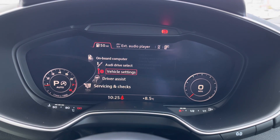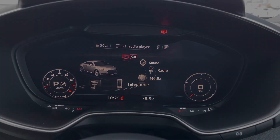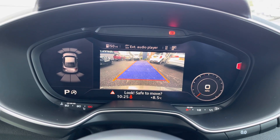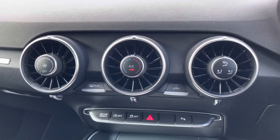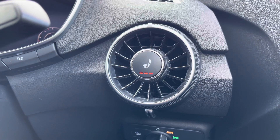You also have vehicle settings as well as your driver assist — you've got your rain-sensing wipers and your speed warning. This TT also comes with front and rear parking sensors and a reverse camera. In the centre of the dashboard, you have your climate control, and you also have heated front seats to keep you nice and warm on those colder days.